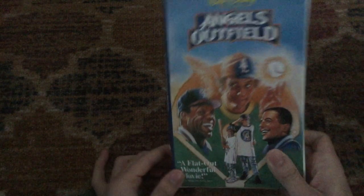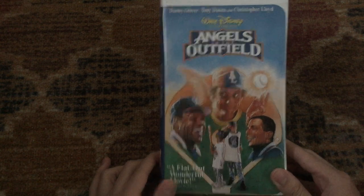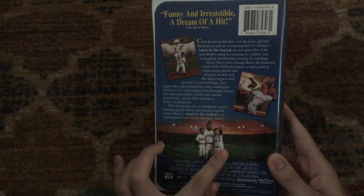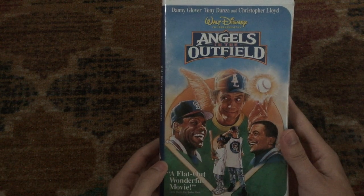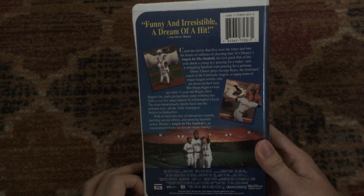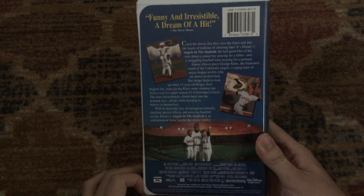Next one is the 1995 VHS of Angels in the Outfield, which is a 1994 movie starring Danny Glover, Tony Danza, and Christopher Lloyd. It also stars Brenda Fricker and Ben Johnson, and has a young Joseph Gordon-Levitt. 'A flat-out wonderful movie,' says Gene Shalit of the Today Show. 'Funny and irresistible — a dream of a hit,' says Movie Minute. Co-produced by Caravan Pictures. Rated PG and it's 103 minutes.